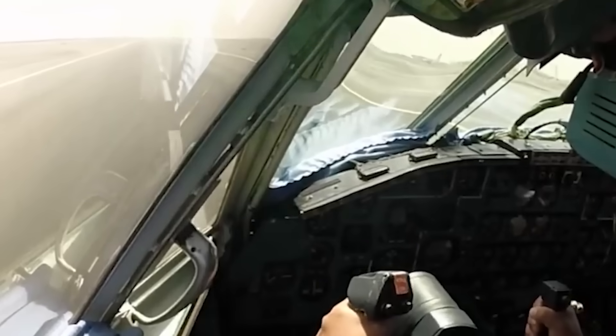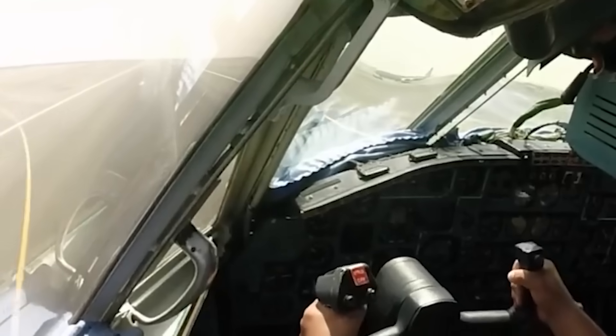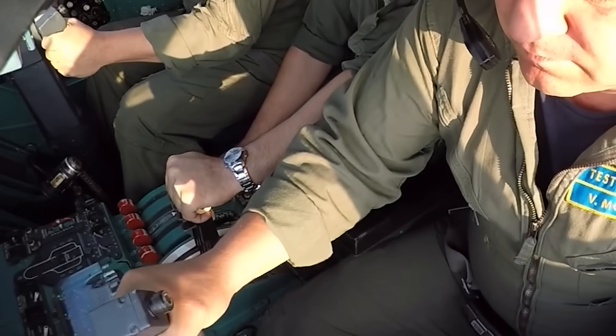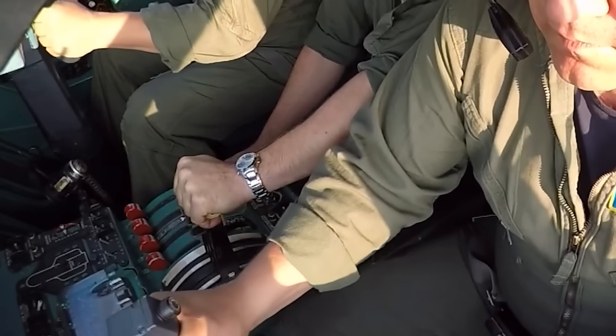For now, what the new footage gives us is clarity — not about cause, but about reality. The AN-22 did not fail slowly. It did not give warning, and it did not fail in isolation. Those are the facts that will shape everything that follows.